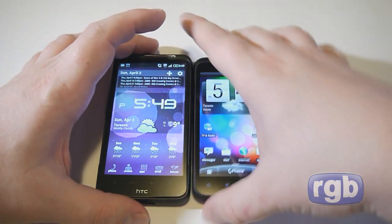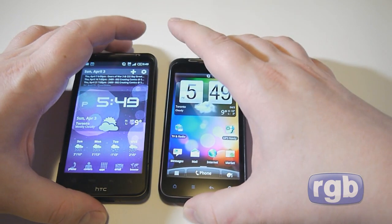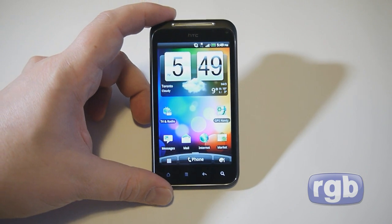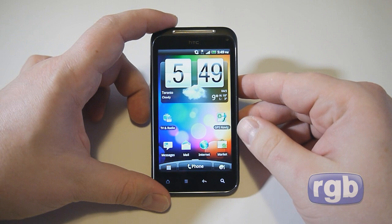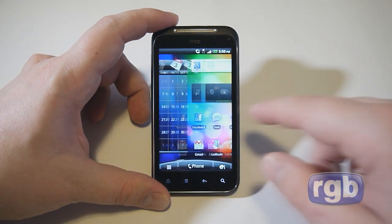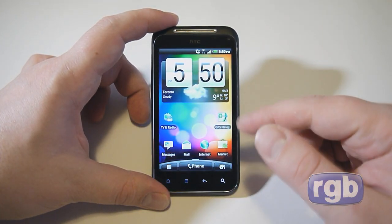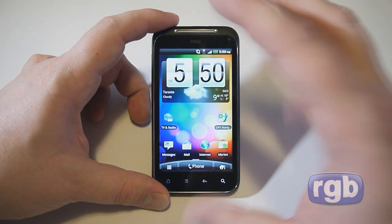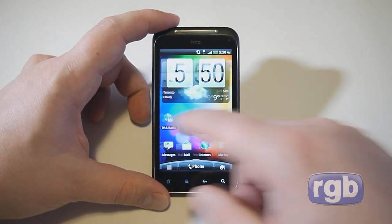The Incredible S is available on TELUS, Bell, and Virgin Mobile. This is actually the Virgin version of the phone. Now for a quick overview of the software — it's running HTC Sense UI on Android 2.2. The combination of the Adreno 205 GPU and the 1 GHz second-generation Snapdragon processor means scrolling and the interface is extremely smooth on the Incredible S, with no slowdown or stuttering.